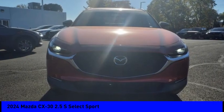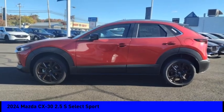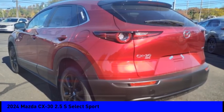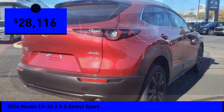Come test drive the 2024 CX-30. The Mazda CX-30 packs a lot of punch in this subcompact SUV. The exceptional interior provides high-quality materials, cutting-edge technology, and ultimate comfort — and is priced below $30,000.